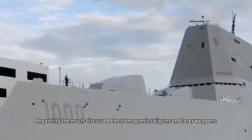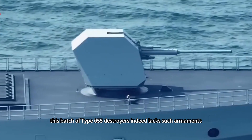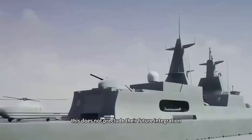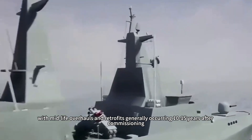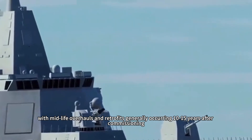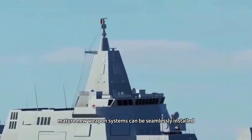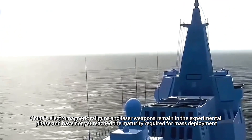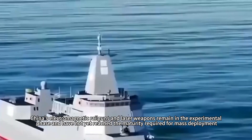Regarding the much-discussed electromagnetic railguns and laser weapons, this batch of Type 055 destroyers indeed lacks such armaments. However, this does not preclude their future integration. Modern warship designs typically incorporate upgrade provisions, with midlife overhauls and retrofits generally occurring 10–15 years after commissioning, at which stage mature new weapon systems can be seamlessly installed. Currently, China's electromagnetic railguns and laser weapons remain in the experimental phase and have not yet reached the maturity required for mass deployment.